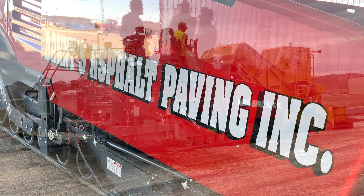Komatsu graders — GD655s. They are absolute tanks. Production is great with them. One of the most abused machines in this industry, and they are absolutely great.